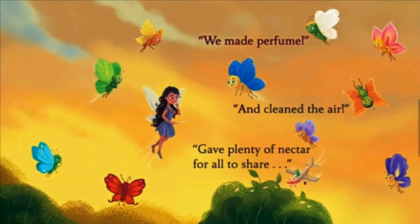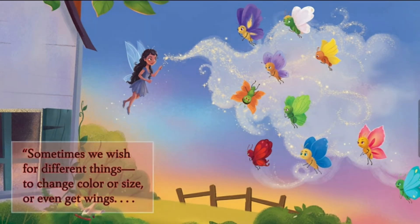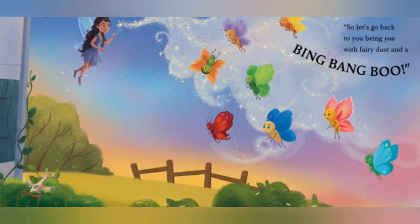The fairy cried, 'I thought you'd change your mind. The grass is always greener on the other side.' That's actually true. 'Sometimes we wish for different things — to change color or size or even get wings. But big and tall or short and small, being ourself is the best of all.' That's really, really true, little fairy. 'So let's go back to you being you' — with fairy dust and a bing, bang, boo.